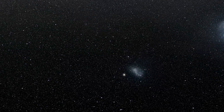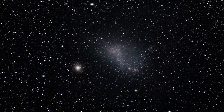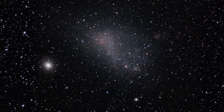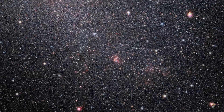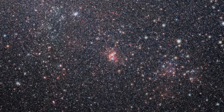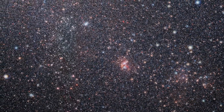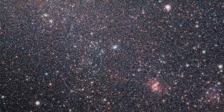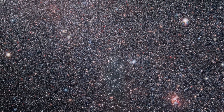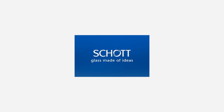The ELT's advanced technology and unique mirror design will produce images 15 times sharper than Hubble. Planets around other stars can be studied in incredible detail, new revelations about the universe can be made, and important questions about the universe's origins can be answered. Perhaps astronomers will even find a planet similar to Earth, or even some form of life. The ELT is the next step in unraveling the mysteries of the universe, and Schott is a reliable partner in making this step possible. Schott is very proud to be part of this mega-project for ESO — Schott, glass made of ideas.